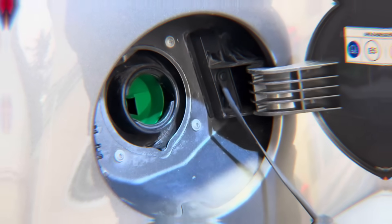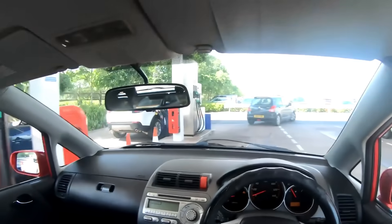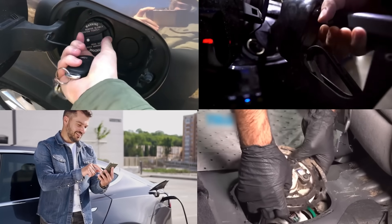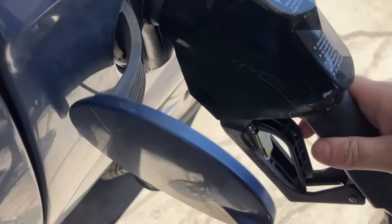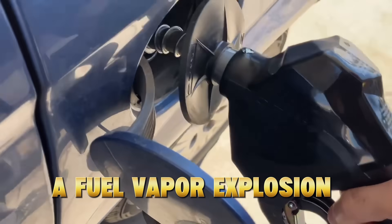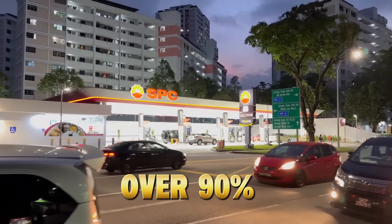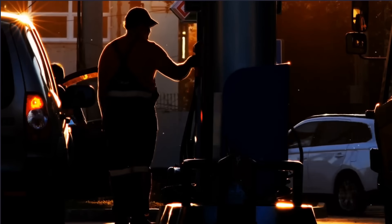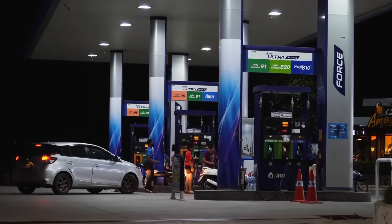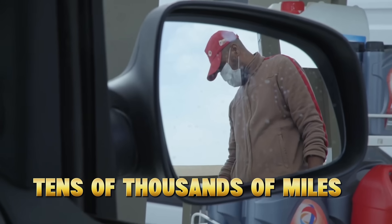Never do this before refueling — 90% get it wrong. Before you refuel your car again, stop. Because what most drivers do right before pumping gas is quietly destroying their fuel system, wrecking sensors, and even increasing their risk of a fuel vapor explosion. Over 90% of drivers make the same mistake every week, thinking they're saving time or protecting their engine, but instead they're shortening its lifespan by tens of thousands of miles.